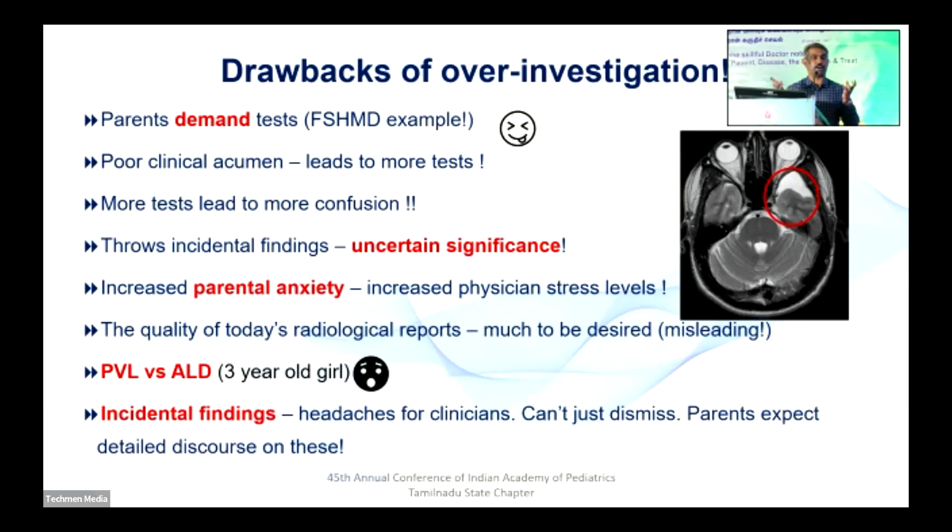Many times we come across incidental findings. CT scans, MRIs, and EEGs can show incidental findings. One of the most common headaches for clinicians is the incidental finding. Especially, somebody who does an MRI for headache — it can become a headache for you because it shows arachnoid cysts.